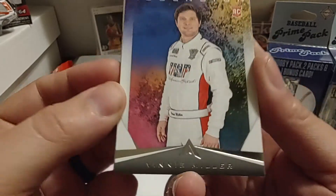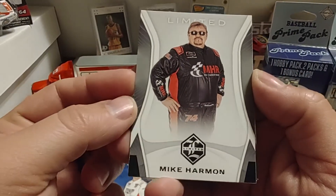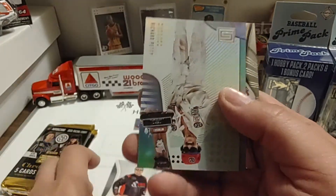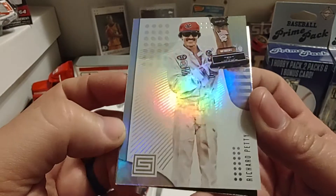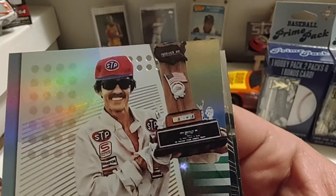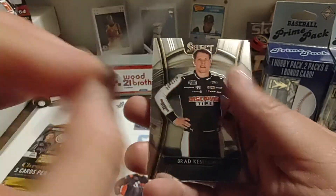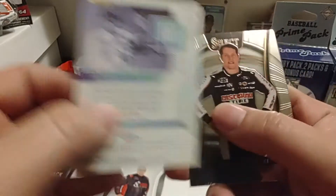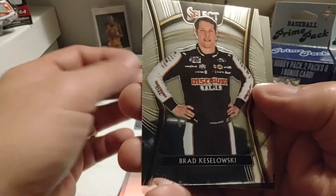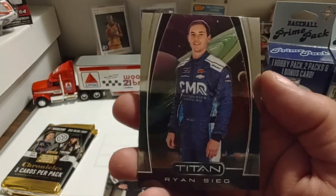Next pack: Ascension — Vinnie Miller, nice rookie card. Of course, I recently purchased a Vinnie Miller autograph. Mike Harmon — I don't have any Mike Harmon cards yet, so that's a nice add to the collection. Then we have a really nice Richard Petty card — I'm trying to see what his trophy is. It's definitely from 1984 — that would be his 200th win trophy, the Firecracker 400. There's the back of that card. That looks like a Prism but it's a Select — Brad Keselowski. And a Titan — Ryan Sieg. Very nice-looking Ryan Sieg card.